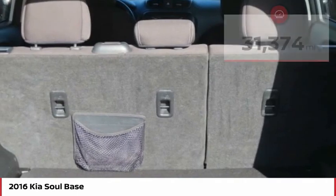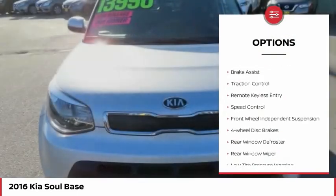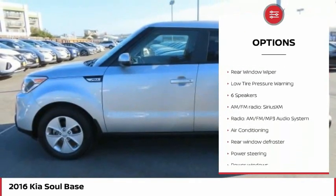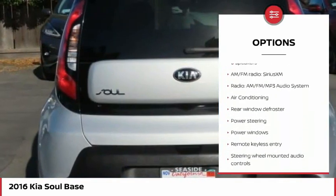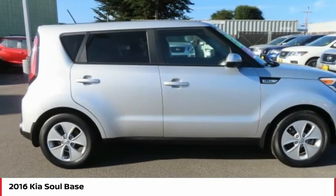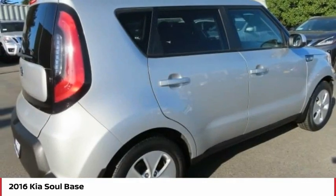Here are some of this vehicle's great options: electronic stability control, brake assist, traction control, remote keyless entry, speed control, front wheel independent suspension, four-wheel disc brakes, rear window defroster, rear window wiper, and low tire pressure warning.